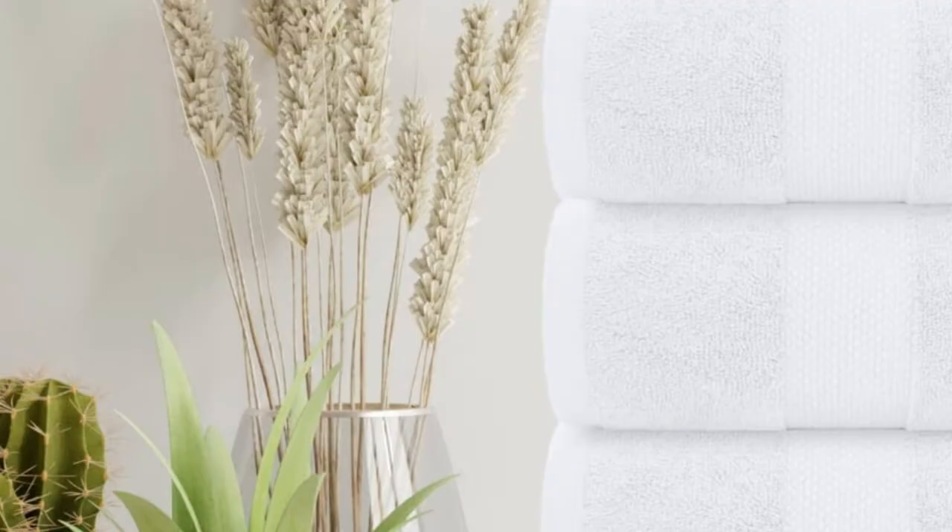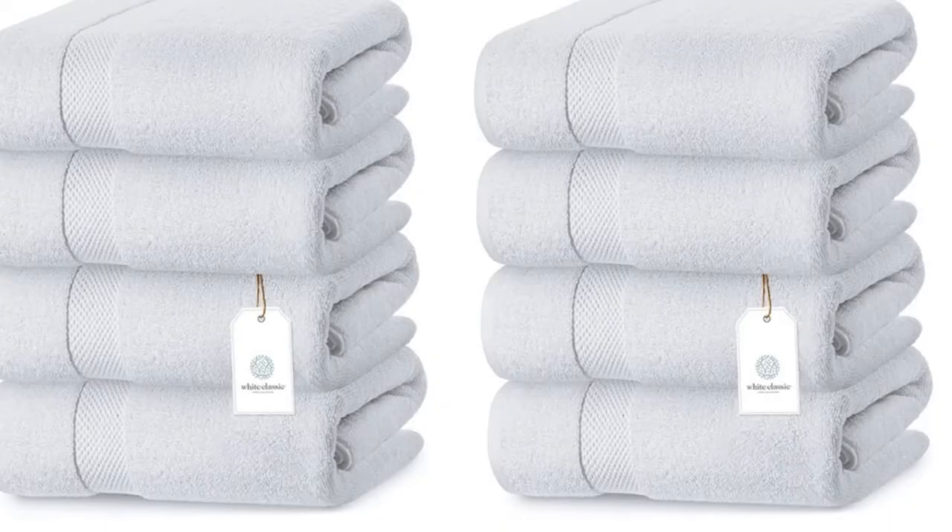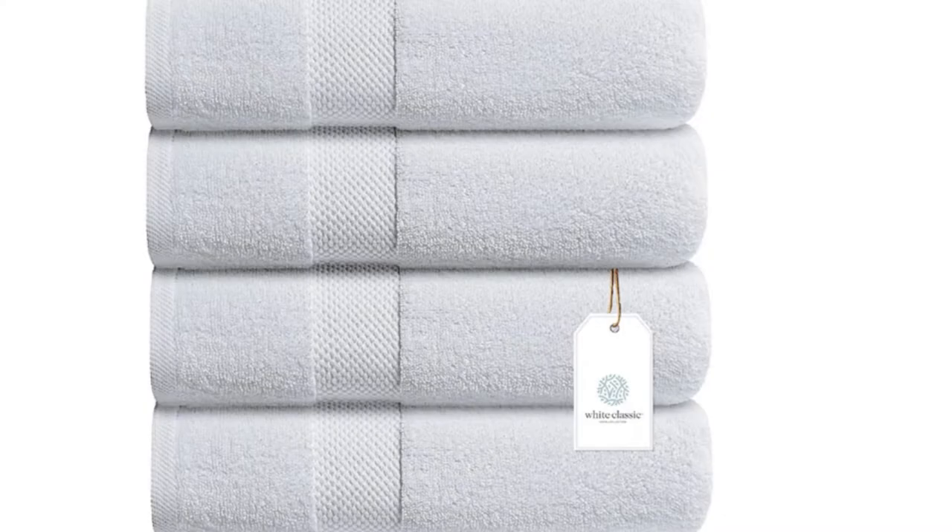Reinforced double-stitch hems prevent fraying and help withstand heavy use. Each towel measures the standard 27 by 54 inches. Choose Classic White to recreate the clean look of a luxury hotel or spa. The other dozen colors can complement a variety of bathroom decors. The line includes complementary hand towels and washcloths, which are sold separately.